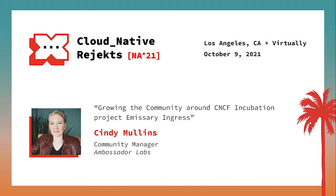Up next is Cindy Mullins, Community Manager from Ambassador Labs, talking about why community is so important and explaining why they wanted to double down on their community efforts by donating their project to the CNCF. She'll share some of the lessons learned in growing the community from zero to thousands of active users.